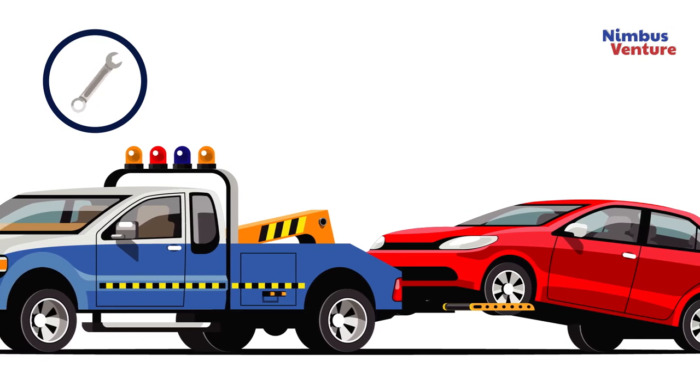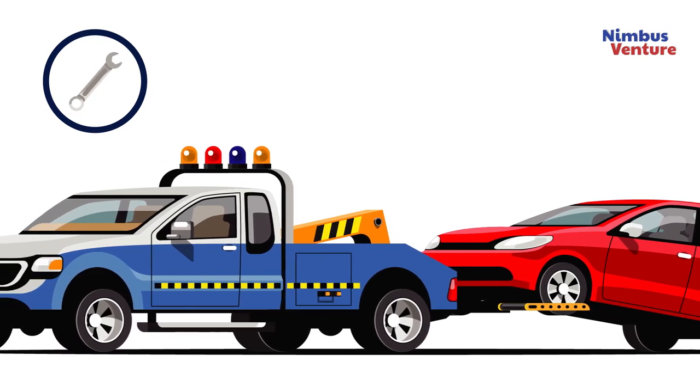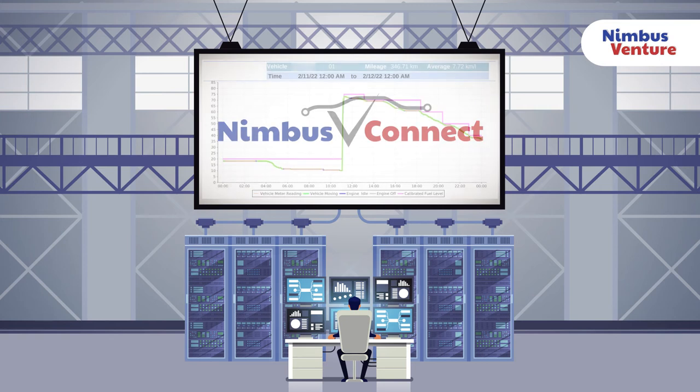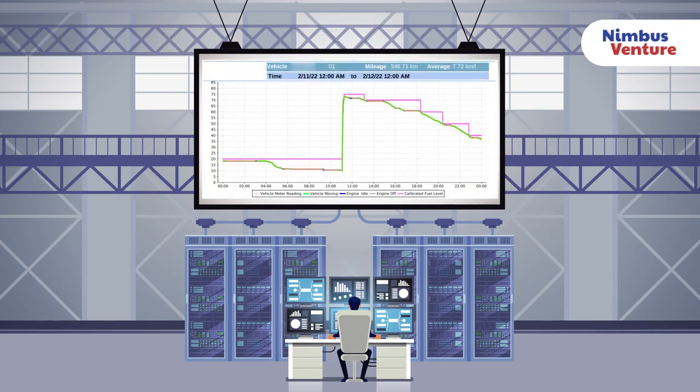Avoid vehicle breakdowns due to low quality of fuel. For more in-depth time-dependent information, Nimbus V Connect can provide detailed visualizations on fuel consumption and vehicle performance over time.